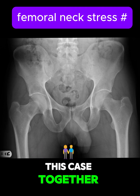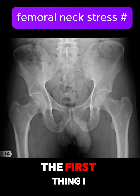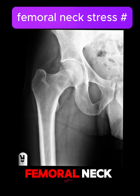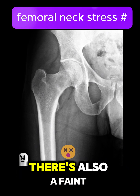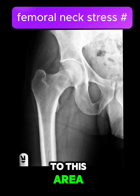Let's dive into this case together. We're starting with a plain radiograph of the pelvis and right hip. The first thing I notice is a sclerotic line running through the inferior aspect of the right femoral neck. It's subtle, but it's definitely there. There's also a faint periosteal reaction, which further draws attention to this area.